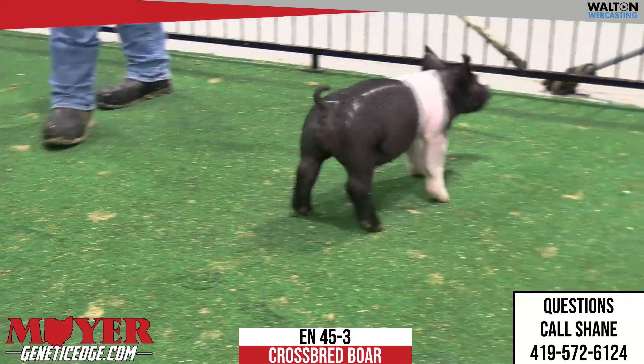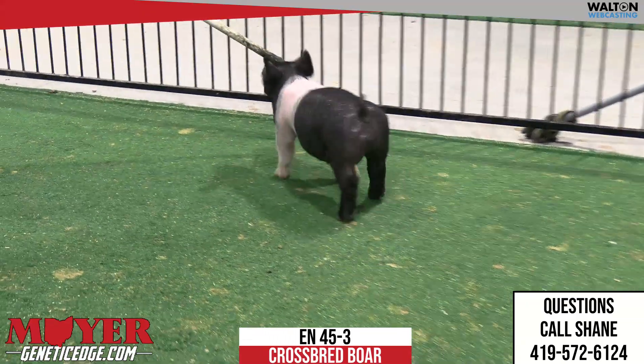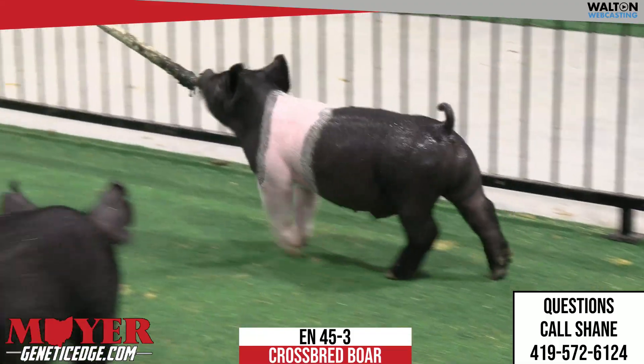Here it is — live, real, and right. It's instant, right here. 45-3, Breath Taker boar.